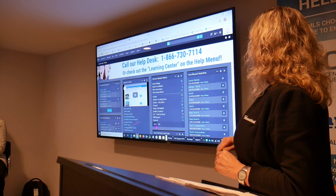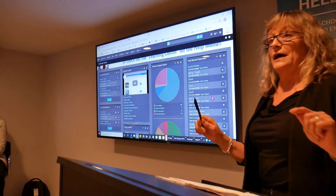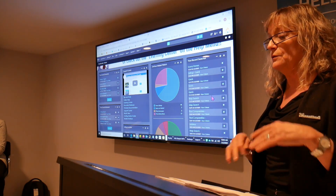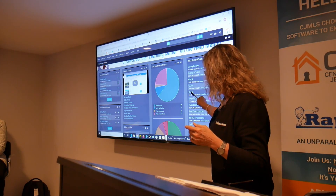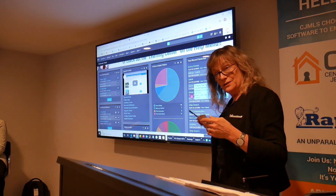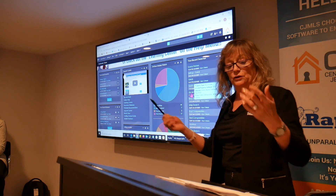Another helpful module is the recent searches. Our system will remember the last 20 searches you did. So even if you forgot to save them and you want to go back to them, the last 20 will be here. It tells you what type of search it was, and if you hover over the actual name, it will show you the search criteria. If you click it, it will take you right to that search.